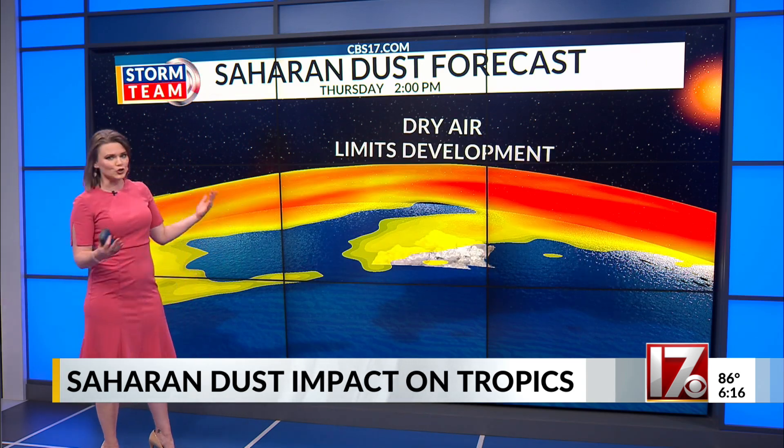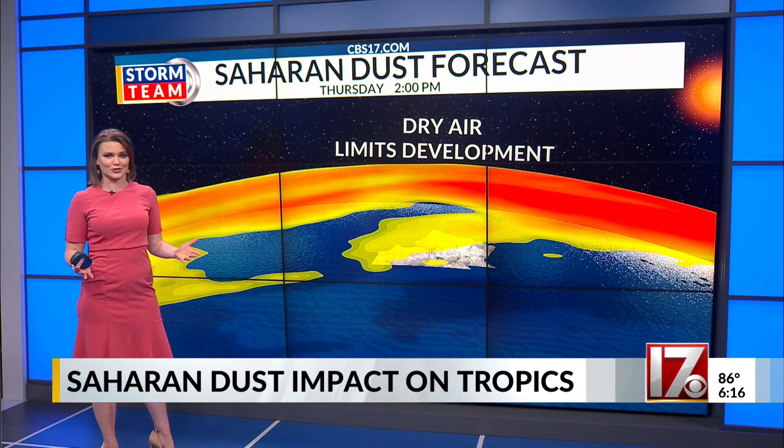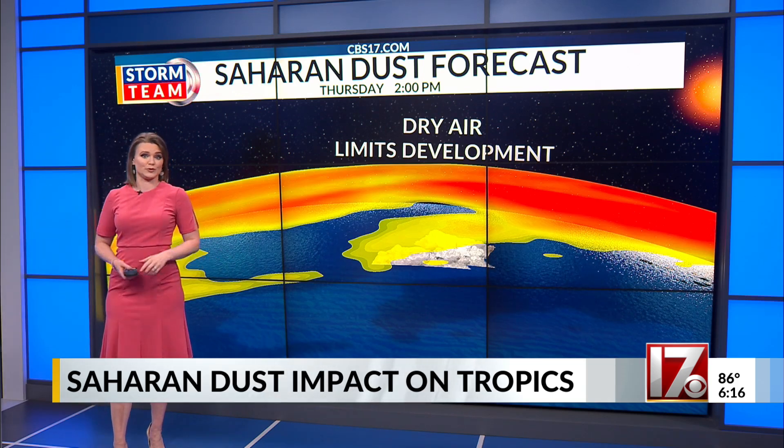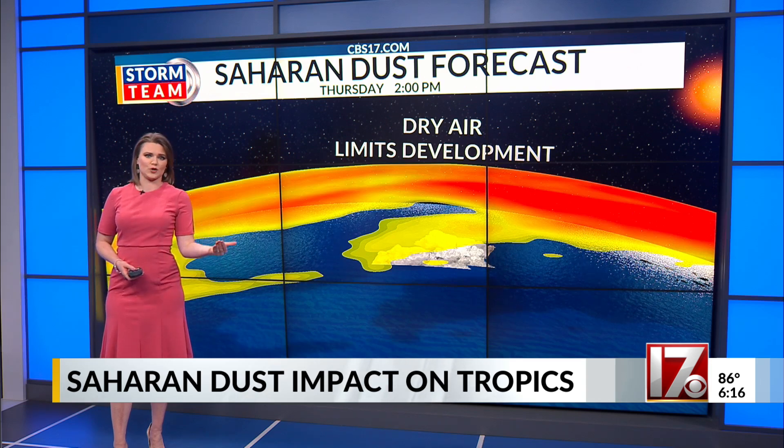This dusty layer can also create very vibrant colored sunsets, but also reduce air quality and cause problems for those that may have respiratory issues if that dust moves over land.